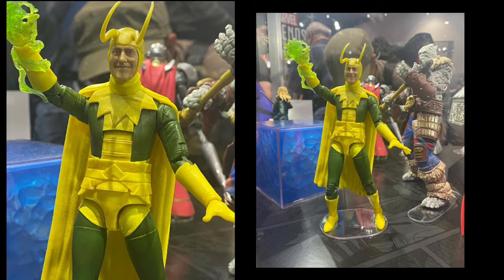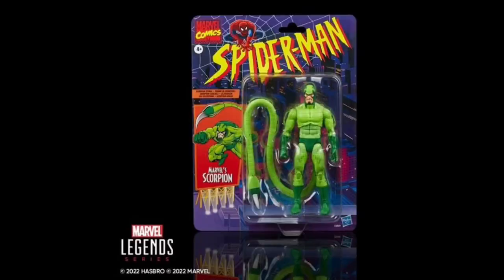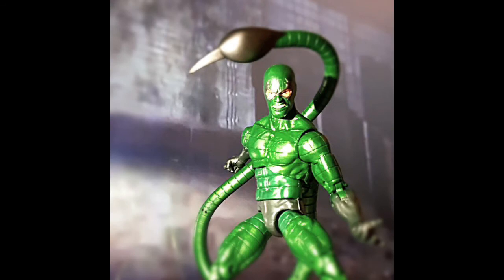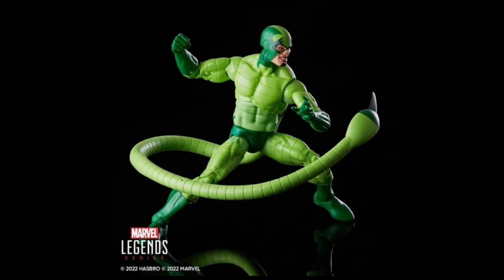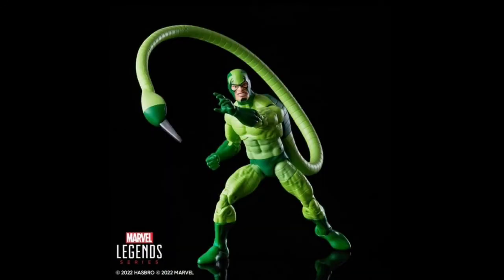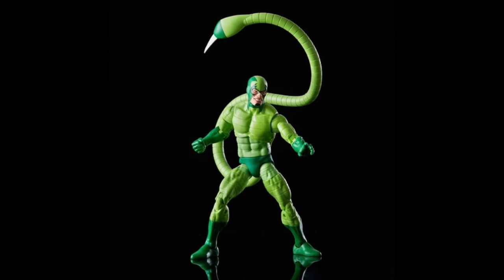On to stuff I am interested in — there were some massive reveals today. Starting with the Scorpion on a retro card from the Spider-Man Animated Series. I have the original Scorpion and love the character, but the tail isn't flexible at all. The new tail has that bendy feature we'll see with the Lizard, like on the GI Joe Croc Master figure, which looks great. I'm not too sure about the color scheme though — it's in keeping with the animated series, but I'm not sure I'll be getting this one.